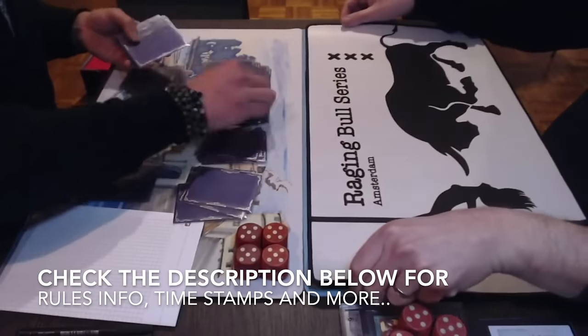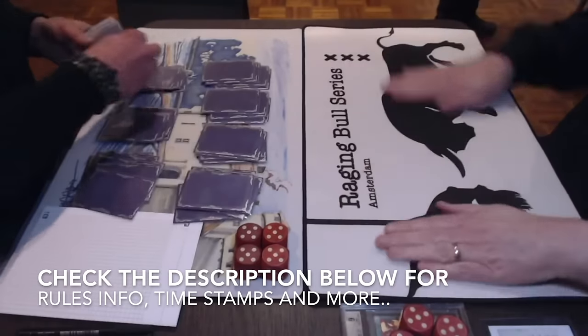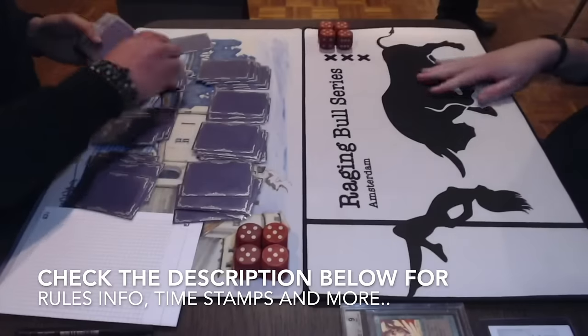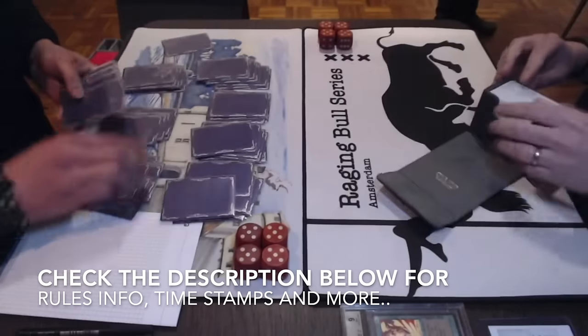In the description below you can also find more information about the rules of this tournament. We are playing Swedish rules, meaning no Fallen Empires, only one Strip Mine, and no mana burn.